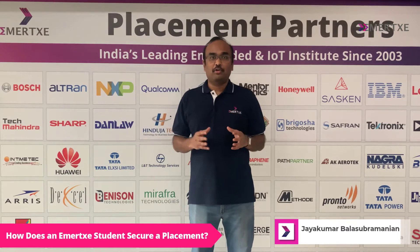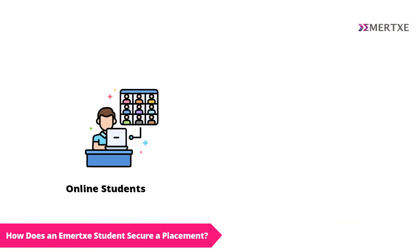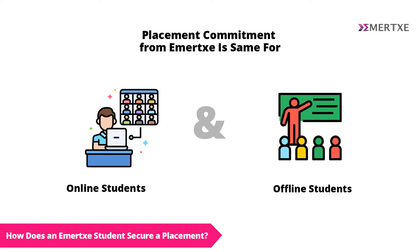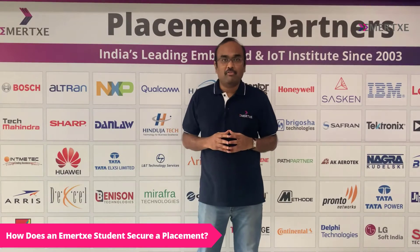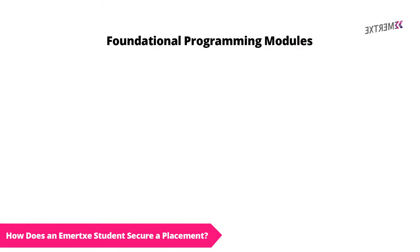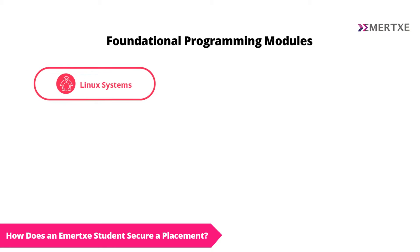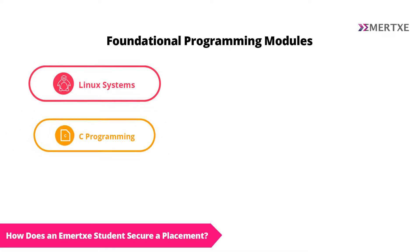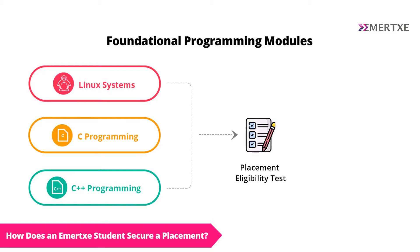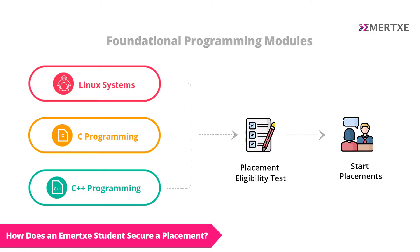Irrespective of whether you are enrolled for our online or offline Embedded Systems course, our commitment to you as a student in terms of placements remains the same. You can start applying for your placements once you complete the foundational programming modules — Linux systems, C and C++ programming. Added to that, you also need to clear our placement eligibility test in order to start applying for placements. This happens after the third month of you joining the course.